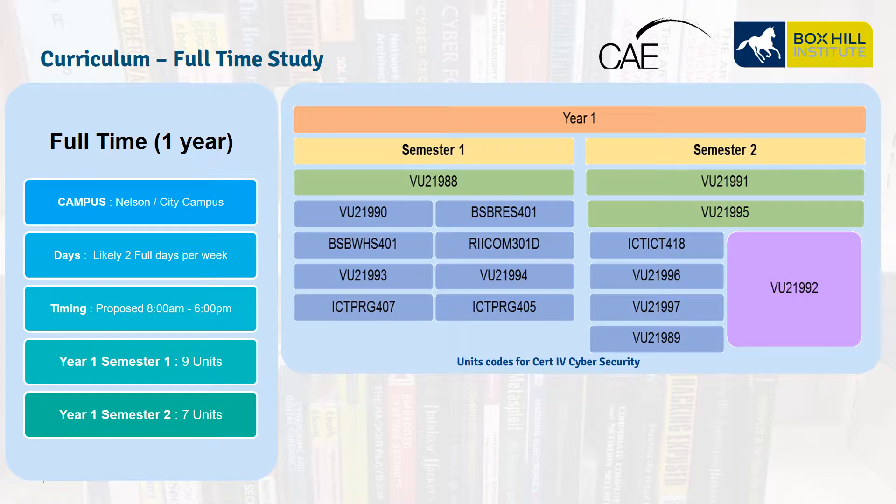The full-time availability will be delivered at Nelson and in the City. This course runs two days a week, with a proposed time of 8am to 6pm on each of those two days. The course duration is one year, divided into two semesters of 18 weeks each. In Semester 1 there are nine units delivered, and in Semester 2 there are seven units delivered. Each semester has two terms which run for nine weeks each, as shown in the graphic.